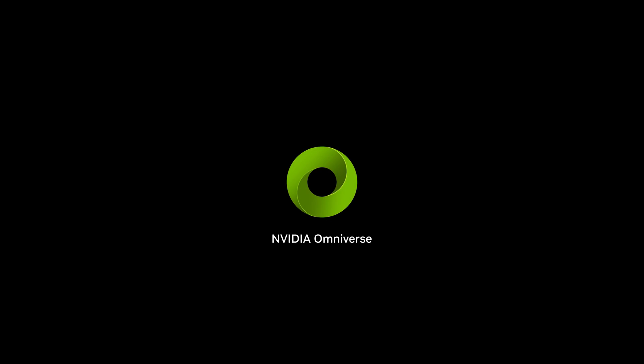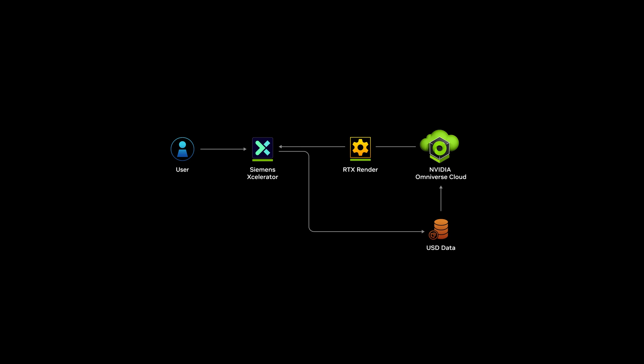Now we are bringing the real and digital worlds even closer by integrating NVIDIA AI and Omniverse technologies into TeamCenter X. Omniverse APIs enable data interoperability and physics-based rendering to industrial-scale design and manufacturing projects.